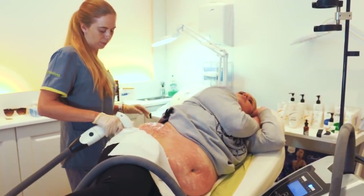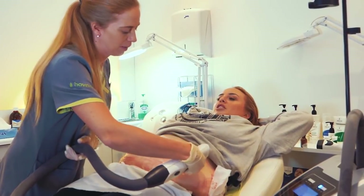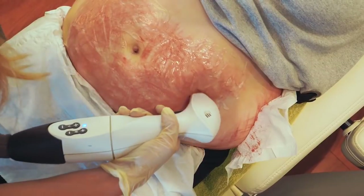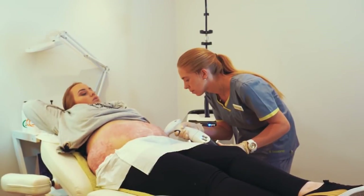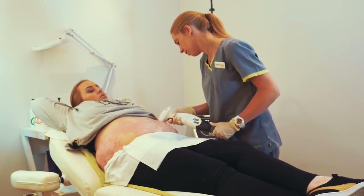Stretch marks are caused by stretching and tearing of the dermis. This is especially true when cortisone levels increase, as this reduces skin pliability and prevents fibroblasts from forming collagen and elastin fibres — which are necessary to keep rapidly growing skin taut. This creates a lack of support when the skin stretches, leading to tearing in the epidermis and dermis, producing scarring in the form of stretch marks. They pose no health risks but are considered a cosmetic nuisance that affects many people's confidence.